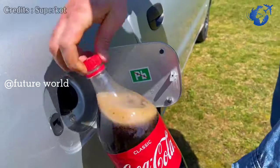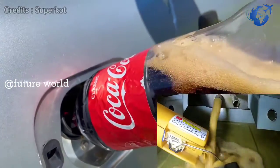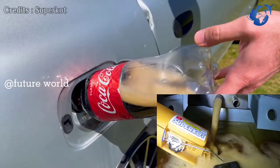Coca-Cola bottles are added to the fuel tank one by one. A camera has been installed in the tank to monitor what is happening inside. This way Coca-Cola fills the tank to about 30 liters.